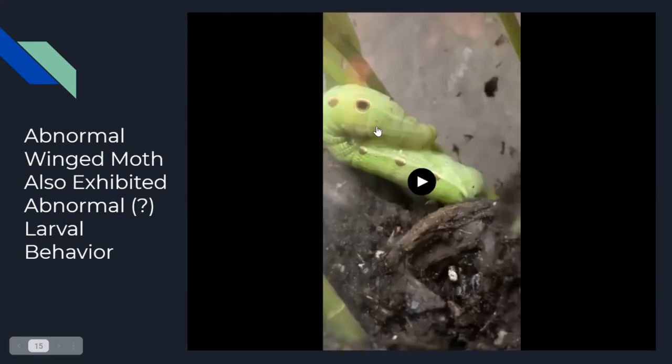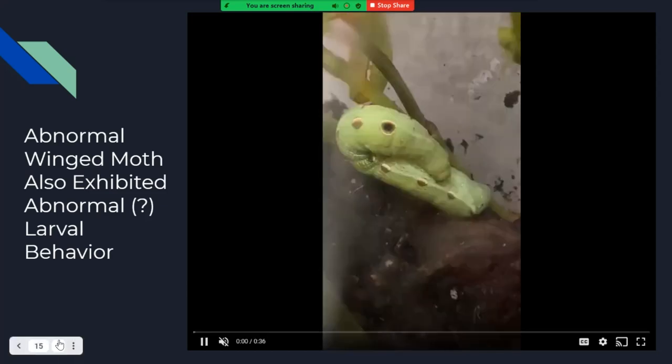So I don't know if that behavior is related to the abnormal wing development, but maybe, and I'd love to know more. So if you know more about these guys and you know what that behavior was and if it's related to the wing malformation, I would love to hear it.